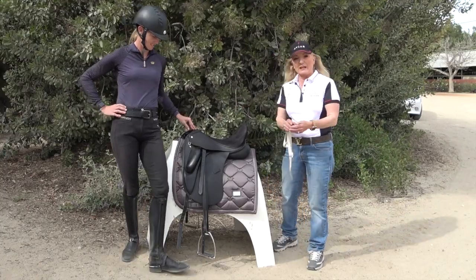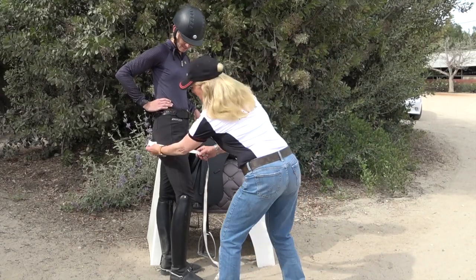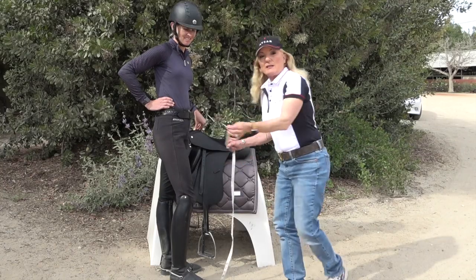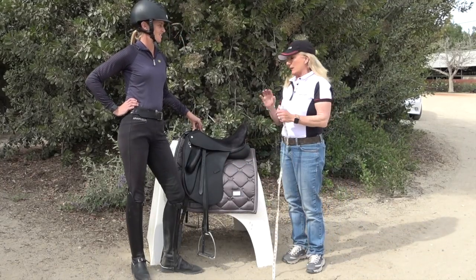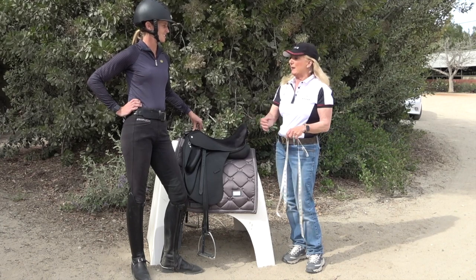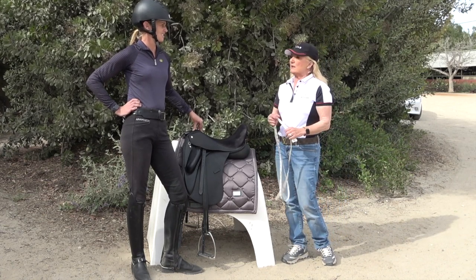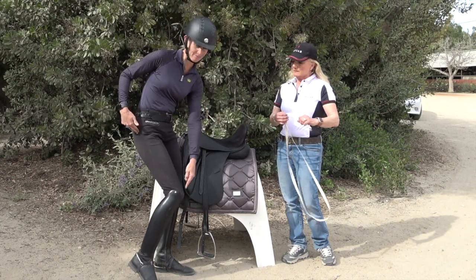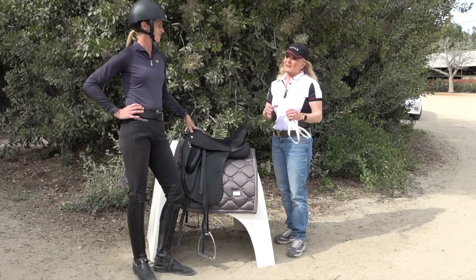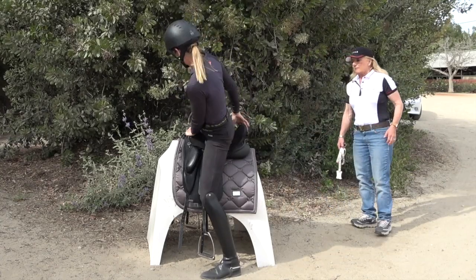I'm going to show you how to measure Amelia's leg — you measure from the center of the hip down to the middle of the kneecap. She measures 21 inches, which is extremely long, but she rides in a 17 or 17.5-inch seat. You wouldn't put her in a 21-inch seat — she'd definitely be in a chair seat. That measurement gives you a pretty good idea of your seat size. The most common seat size is 17.5 inches, but it does vary.